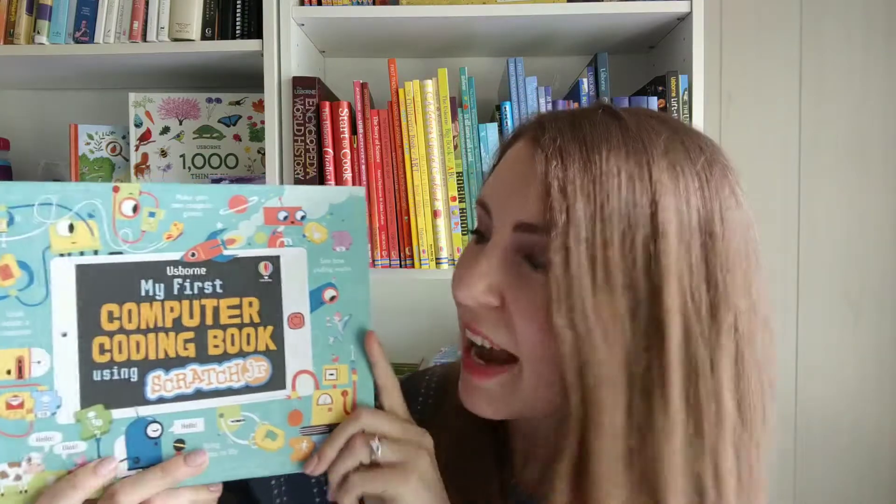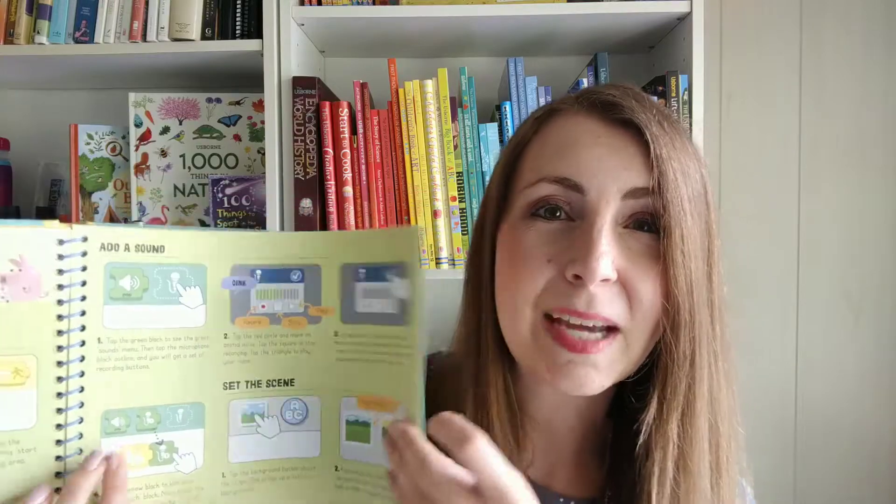For your earliest learners we have the My First Computer Coding Book Using Scratch Junior. This is designed to be used on a tablet and it has wonderful activities for them to do with step-by-step directions. This is obviously done best with a parent helping, but this uses a program called Scratch Junior to help them learn some really awesome coding basics.